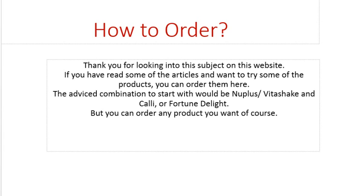The advised combination to start with is Nuplus and Vita Shake, which are the nourishing combinations, together with Kali or Fortune Delight — either one, whatever you prefer.